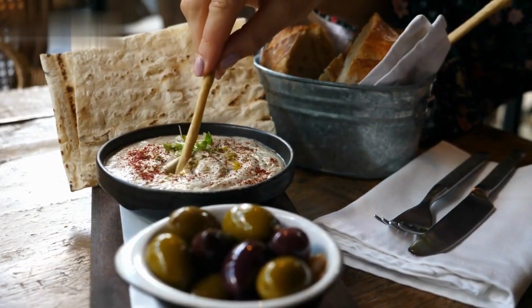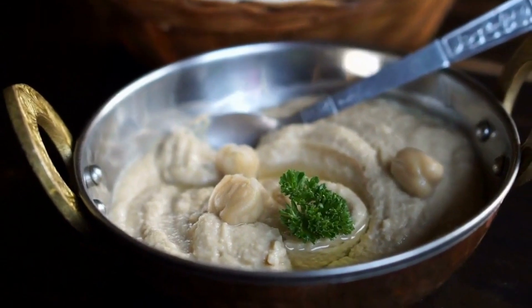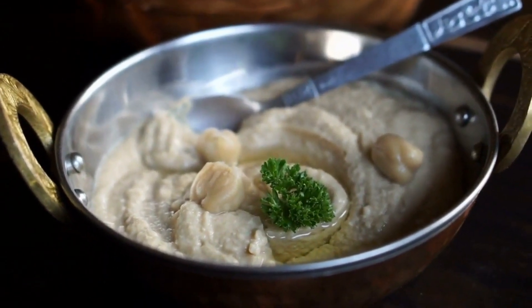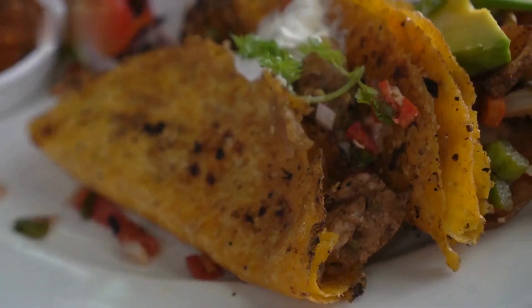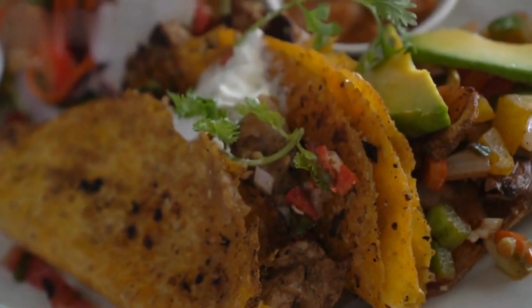2. Veggie Wrap with Hummus. Next up, we have a veggie wrap filled with a colorful array of fresh vegetables and a generous spread of creamy hummus. Wraps are an excellent option for a quick and portable lunch.